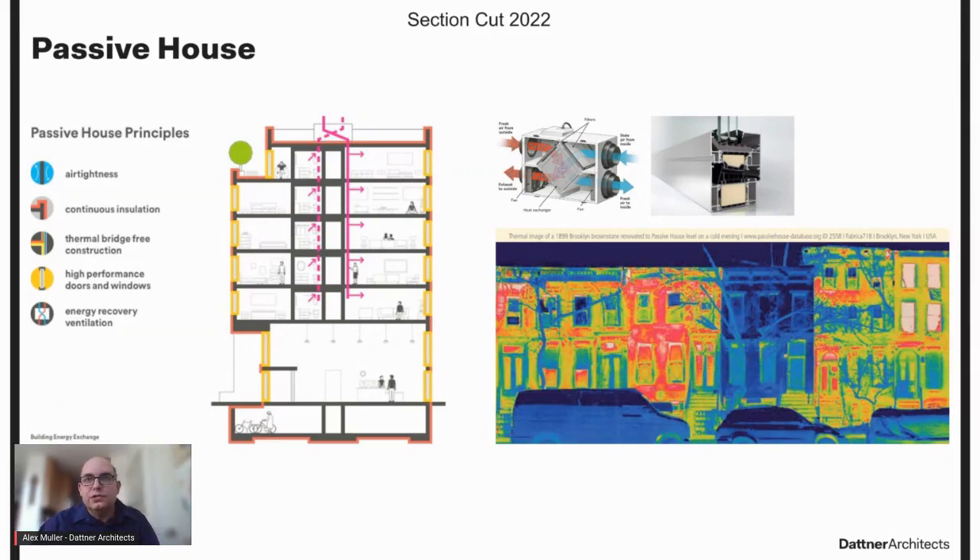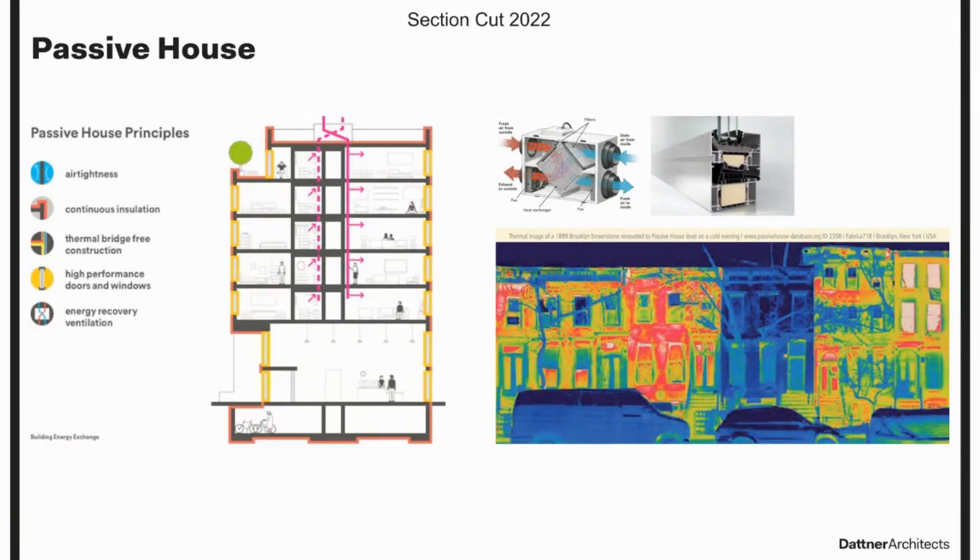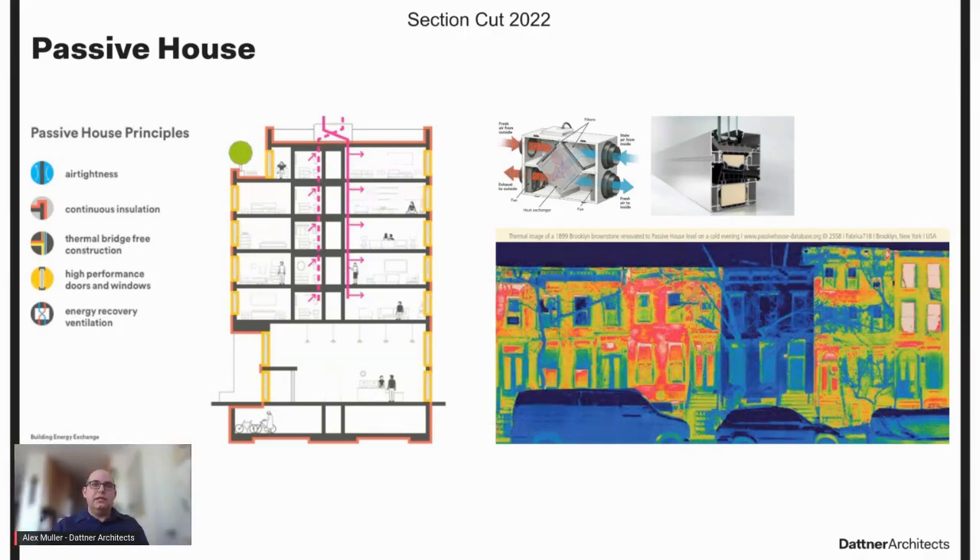The fourth passive house principle is employing high-performance windows and doors — solar gain is managed to exploit the sun's energy for heating in the heating season and to minimize overheating during the cooling season, which requires high-performing glass. The fifth is using some form of balanced heat and moisture recovery ventilation. Even with air tightness there is still ventilation, but you control that outside air and recover energy during ventilation. Passive house used to be something we thought we could only do in market-rate multi-family housing, but it's now becoming the norm for affordable housing too, meaning more comfort for inhabitants and reduced operating costs.